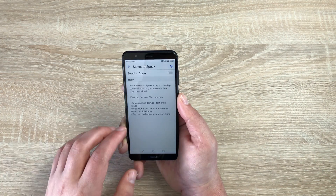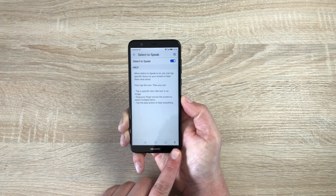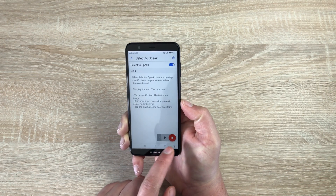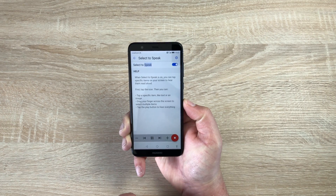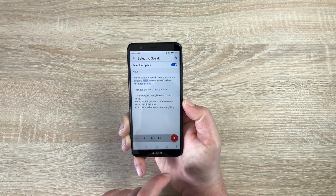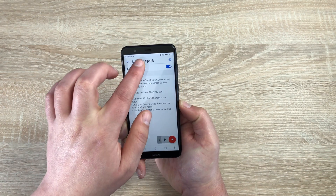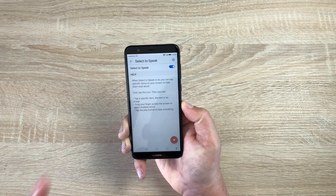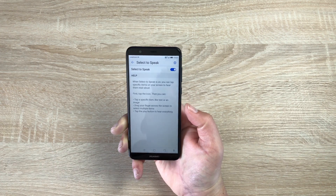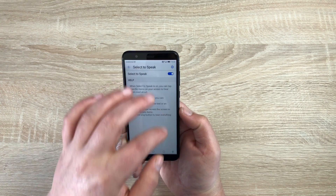Underneath TalkBack we have a different system called Select to Speak. If we go in here and toggle this on, you'll get a new little icon at the bottom — a little accessibility man. Click this and press Play. Select to Speak lets you tap specific items; it will highlight them and read just that one simple thing. You could press Play to read through a whole email, a text message, or your menu systems — which I think is a great feature.